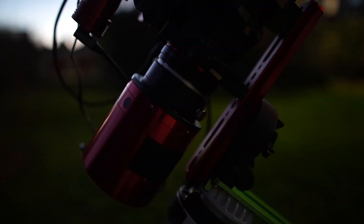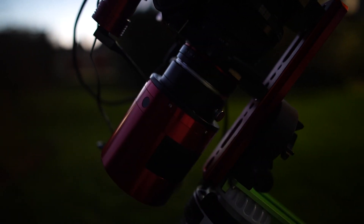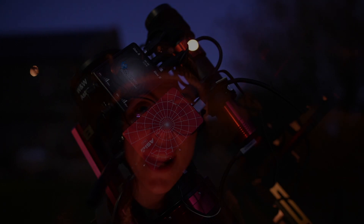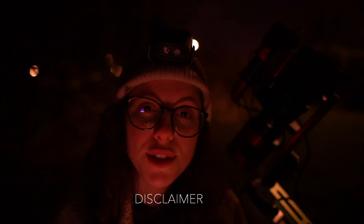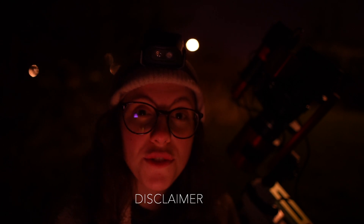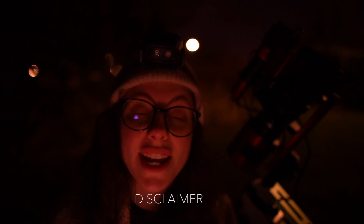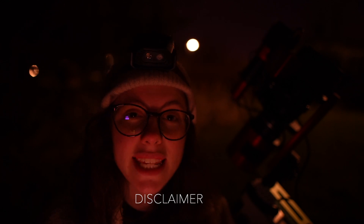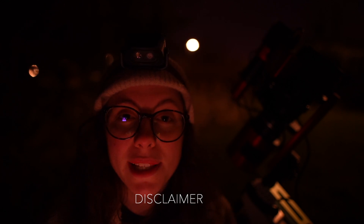I want to be able to do astrophotography wherever I go, and this seems to be a pretty good solution. I've got two very new arrivals to the channel: the first is the ZWO 2600MC Pro cooled color camera, and alongside that is the ZWO ASI Air Mini. Both of these items have been sent to me by ZWO for review — there's been no exchange of money, so anything I say is completely my opinion.